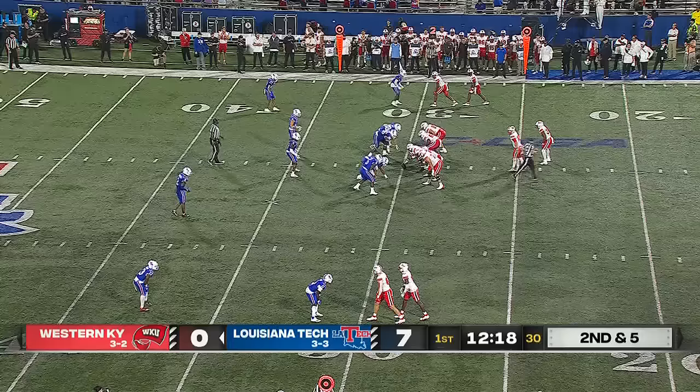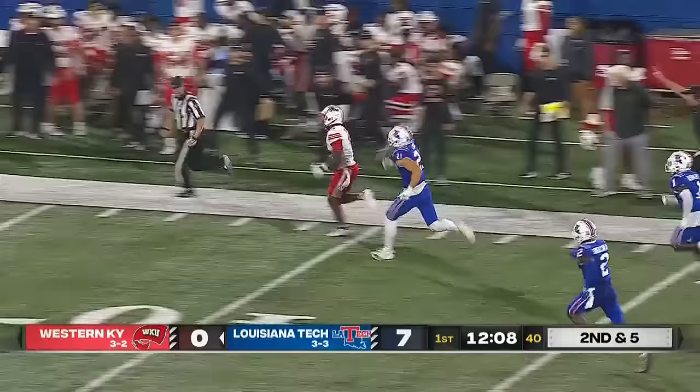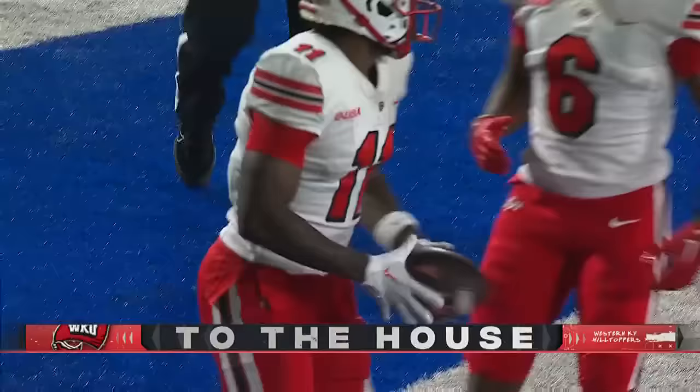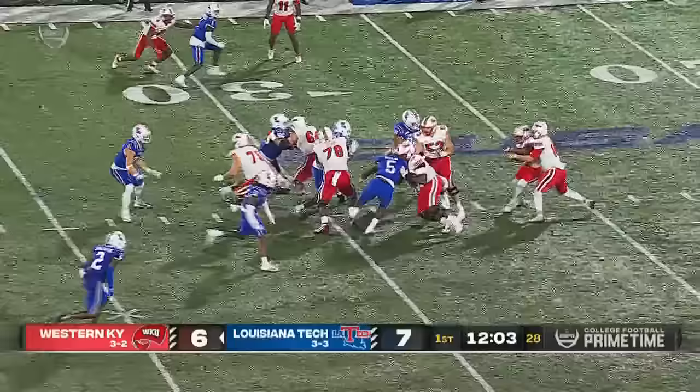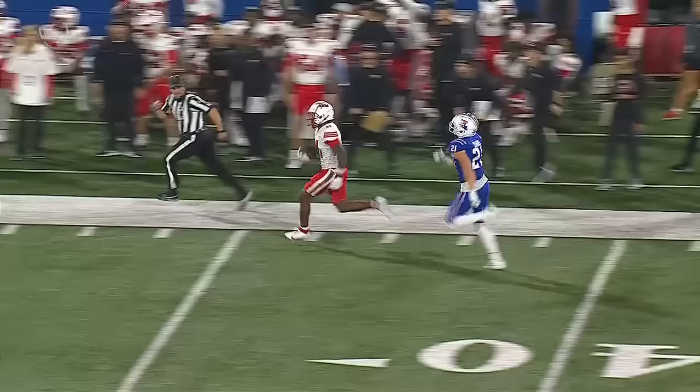WKU will mix up tempos. Reid throws on the run. Complete sideline. Missed tackle, and this could be big. Hilltoppers on the way. It's Malachi Corley. Goodbye. 70-yard house call. Thinks this is going to be a run. All of a sudden, Austin Reid just pulls it out. Finds his top target, Malachi Corley down the sideline. Missed tackle on that play by Roberson. And then he's in the end zone — shows off that terrific track speed.